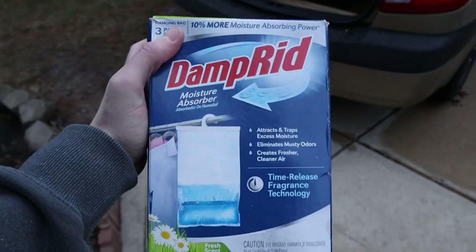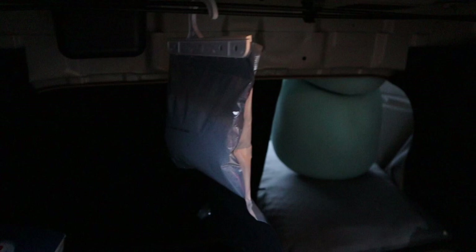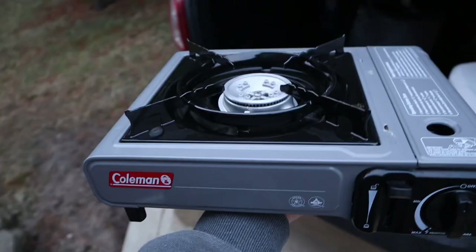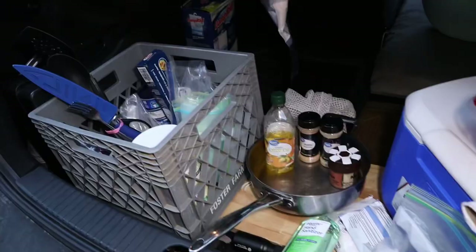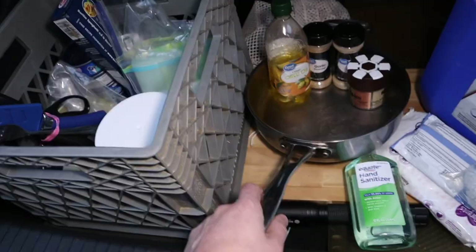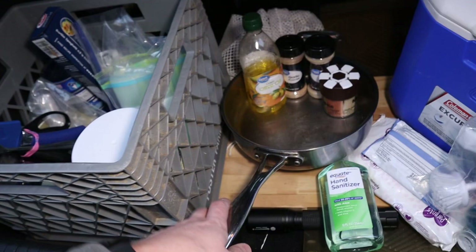To help deal with condensation I use DampRid and I have it hanging in my trunk at all times. A cooler primarily for lunch meat and eggs. Coleman camp stove run by butane so I can cook. Here are all the cooking supplies I use — utensils, some rice, tuna, noodles, bags, protein powder. There's the pot I usually cook in, plus olive oil, garlic, and spices.